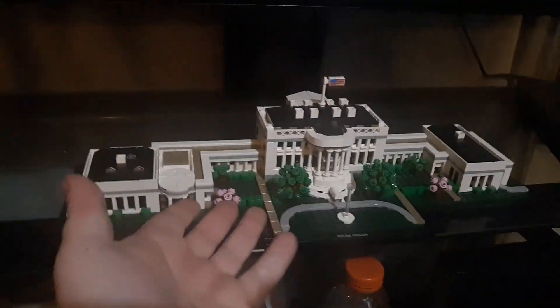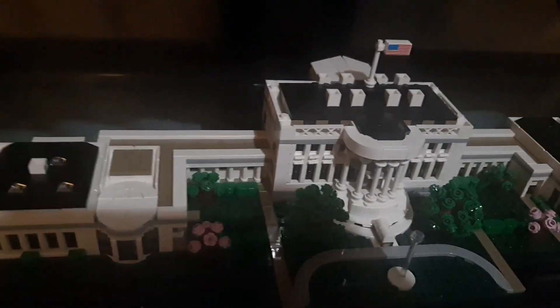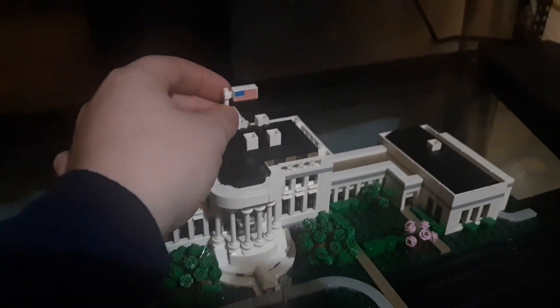Let's do the LEGO White House reveal — that's what we're doing today. Let's get over here quick. See, look at this, it's a little White House, you know. It's a little White House, you got the LEGO White House. Look at this American flag, bro.